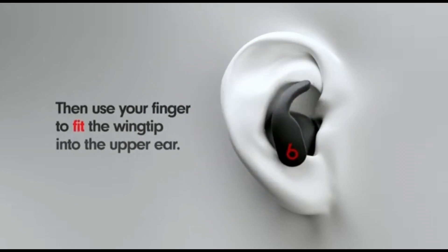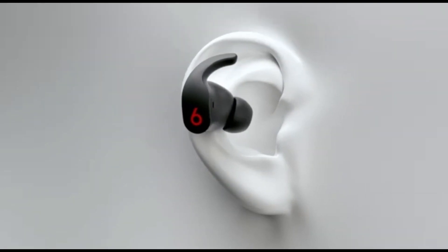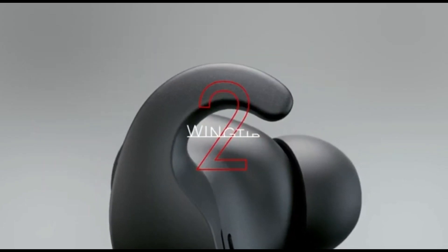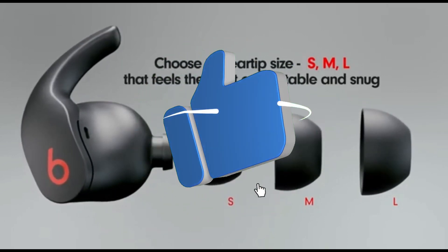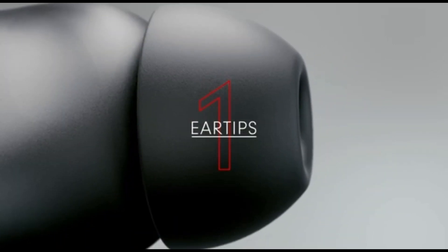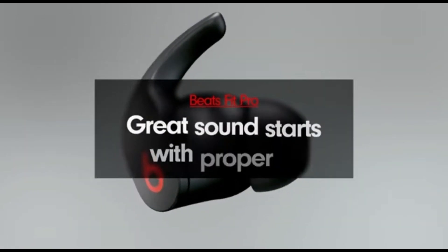They don't have sound-customizing tools, but their sound is well-balanced enough for a variety of genres. They offer a reasonably comfortable fit, however the bulky form of the buds may upset persons with smaller ears. Beats Fit Pro headphones are ideal for sports and exercise — they won't slip out of your ears during a run or workout because of their stability fin design.